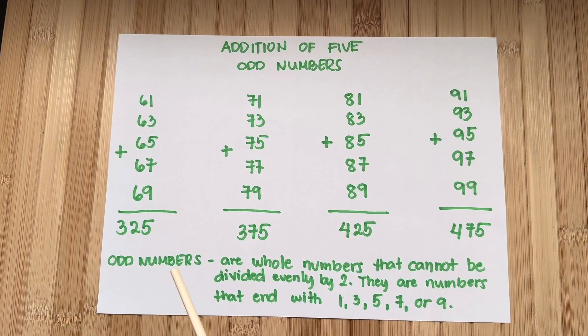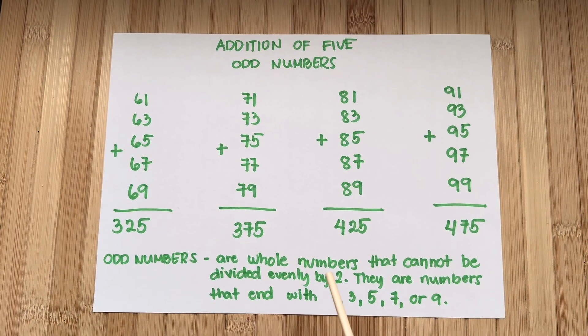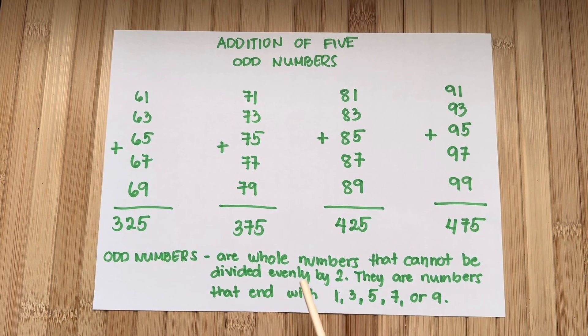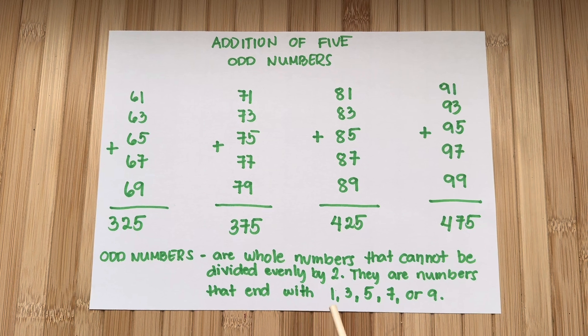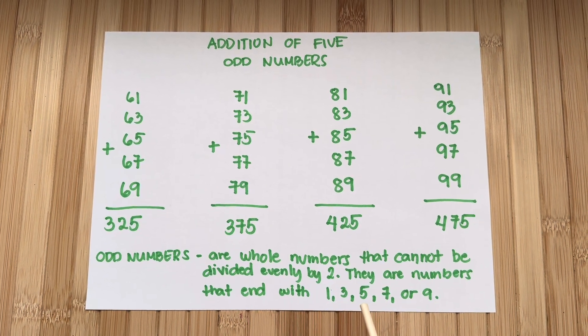Now let's define odd numbers. These are whole numbers that cannot be divided evenly by 2. They are numbers that end with 1, 3, 5, 7, or 9.